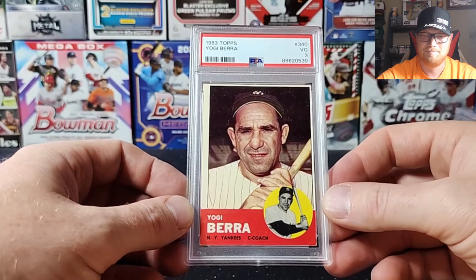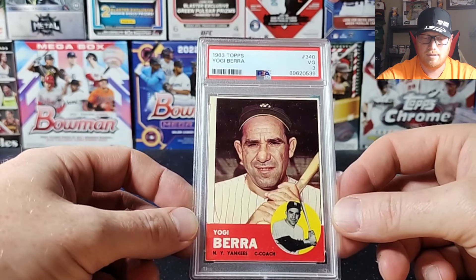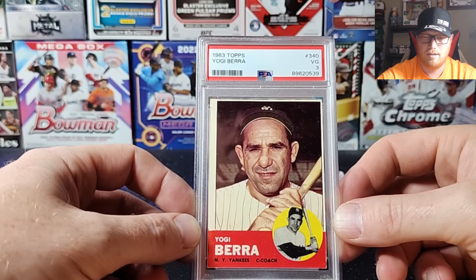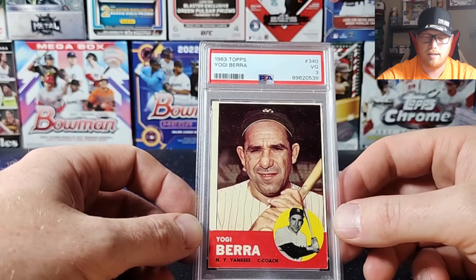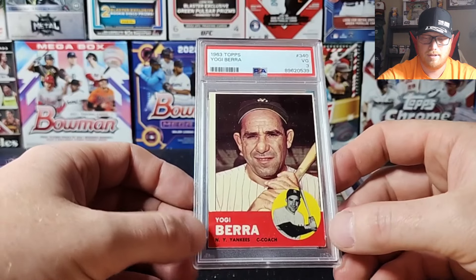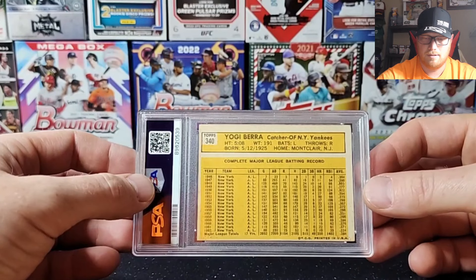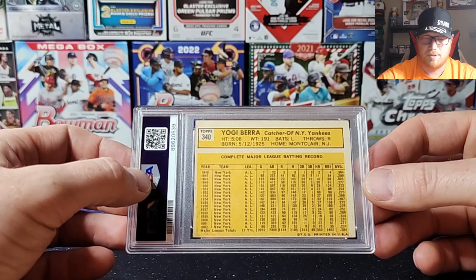Next we got a 1963 Yogi Berra — later career card. Got a VG 3. Quite off-centered with a decent amount of chipping around the edges. Look at those stats though — Yogi Berra, Yankee great.